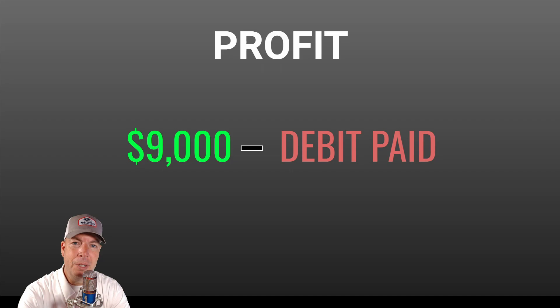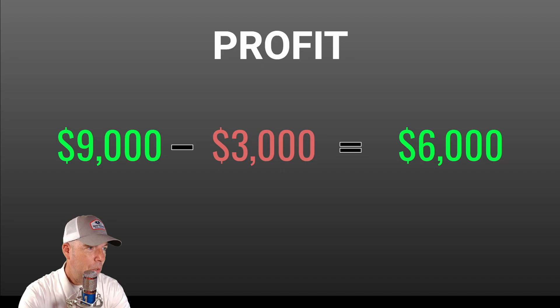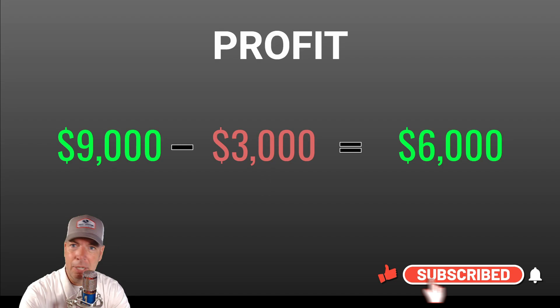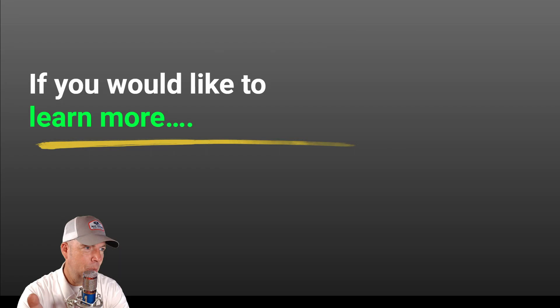Remember, she had to buy this spread, so she had to pay a debit to get into it. To figure out the net profit, we take the $9,000 minus the debit paid — let's say that was $3,000 — giving a net profit of about $6,000. When options expire in the money, they have their full value: 1070 minus 1040 is a $30 difference, times 300 shares equals $9,000 gross. If you'd like to learn more about options being exercised or assigned early, check out those linked videos. Thanks so much for joining and we'll see you on the next one.